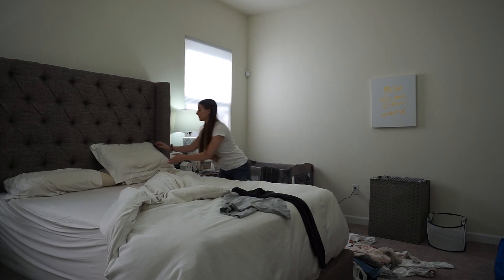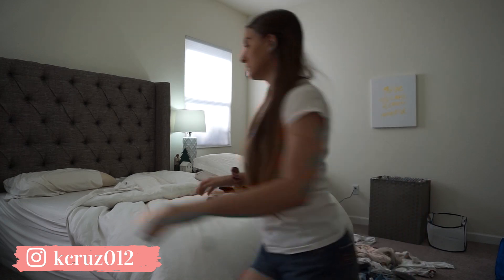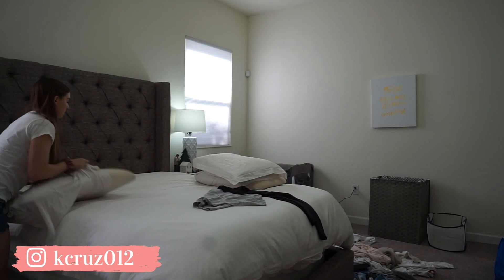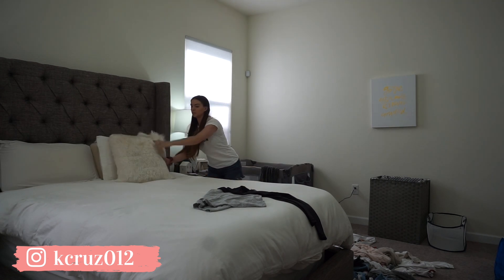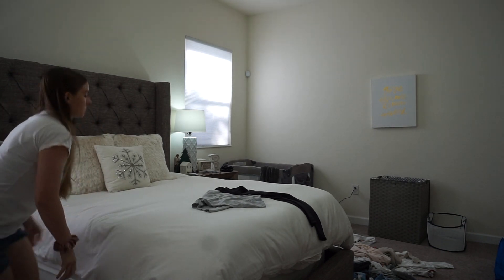Hey guys, welcome back to my channel. So today I have a one hour power hour cleaning video for you guys. I wanted to show you what I was able to accomplish when I set a timer the other day for an hour to go around my house and tidy up my different rooms. I'm hoping that it'll help motivate you next time that you think you don't have enough time to clean. I think there's a whole lot that you can do in an hour.